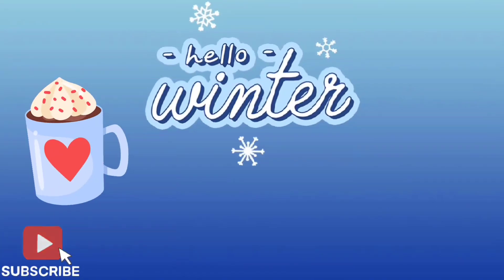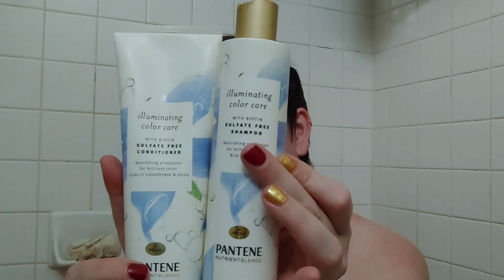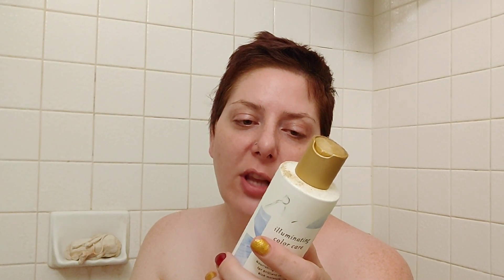Obviously these are all drugstore — I do have a few higher-end sulfate-free shampoos and conditioners, but these are all drugstore. I'm going to start with the most expensive of the drugstore picks: the Pantene Illuminating Color Care with Biotin, sulfate-free. It's a nourishing protection shampoo for brilliant color and rich moisture. I got this a little while ago from Amazon — you only get 9.6 fluid ounces in the shampoo and 8 fluid ounces in the conditioner.